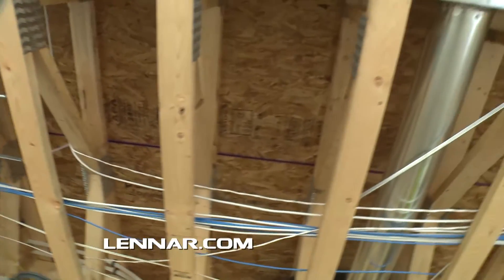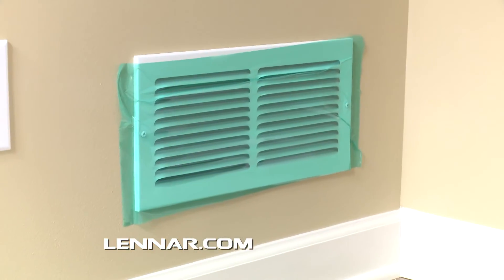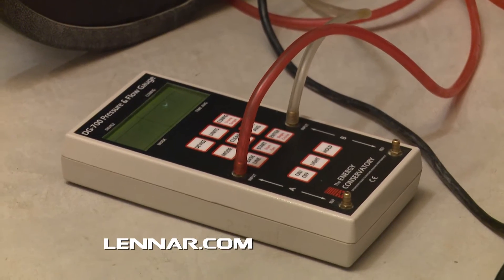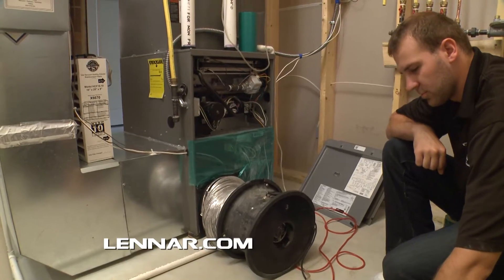A similar air leakage test is performed on your ductwork. During this test, your vents are sealed and a fan blasts air through your system. A probe drilled into your furnace measures airflow, determining air leakage. The tighter your ductwork, the less energy required to circulate air.